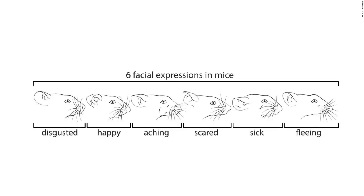Drinking a sweet solution evoked pleasure, and drinking a bitter substance elicited disgust. A painful shock to the tail could incite fear, and an injection of lithium chloride might have made them feel ill. Not every mouse reacted the same way to the same stimuli — a thirsty mouse expressed pleasure when drinking water more than a full mouse did.